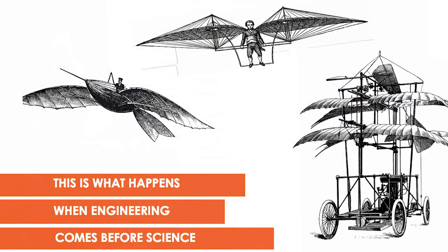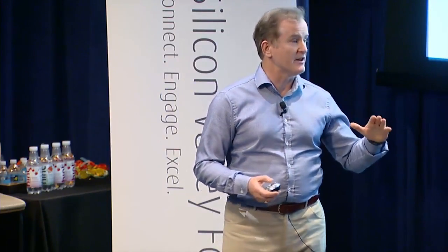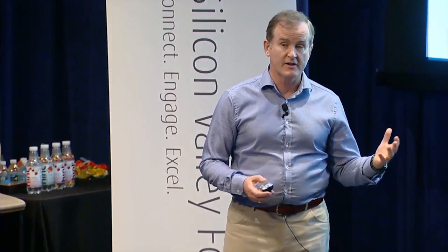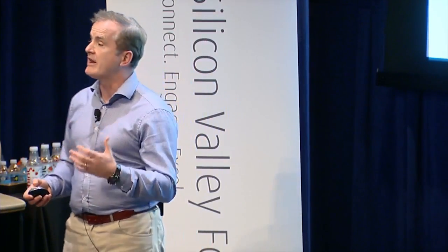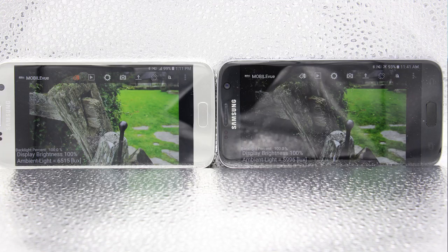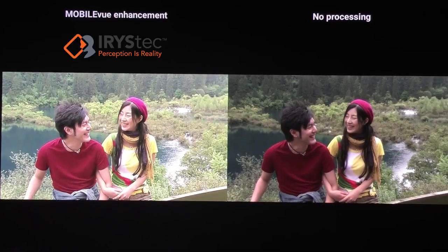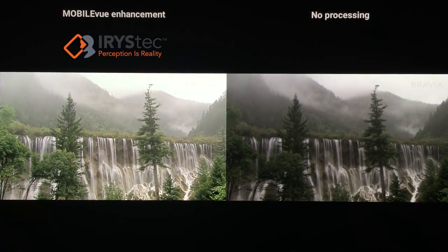It's basically putting engineering before science, and that's the difference. Iris Tech is taking a different approach. We've employed physiologists to model how the eye works, taking the science, taking the models of those eyes, combining with patent-pending, lightweight image processing algorithms to solve these problems. We take a washed-out display experience in bright light — without changing the brightness, we restore the color and contrast and make that display readable. In the dark environment where brightness is so low, we restore the color and contrast at one-twentieth of the power of the display and make it readable.